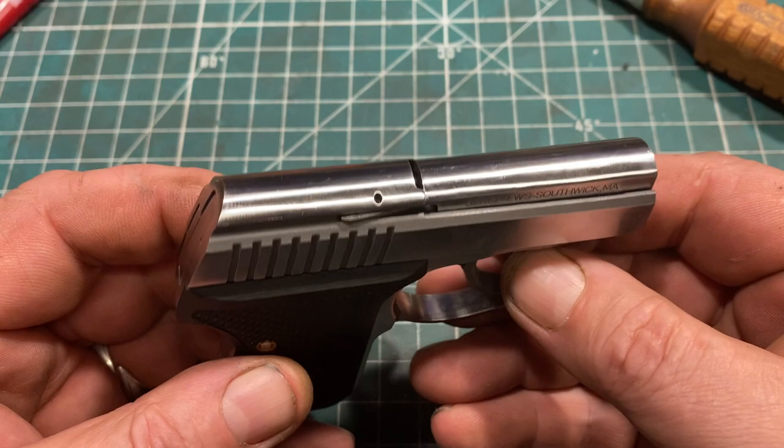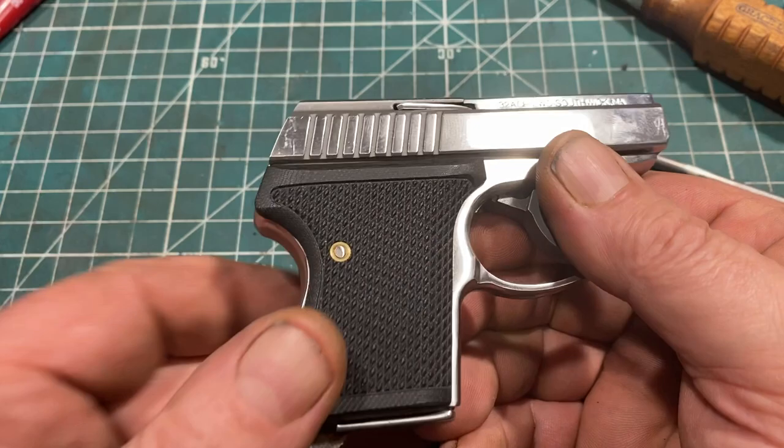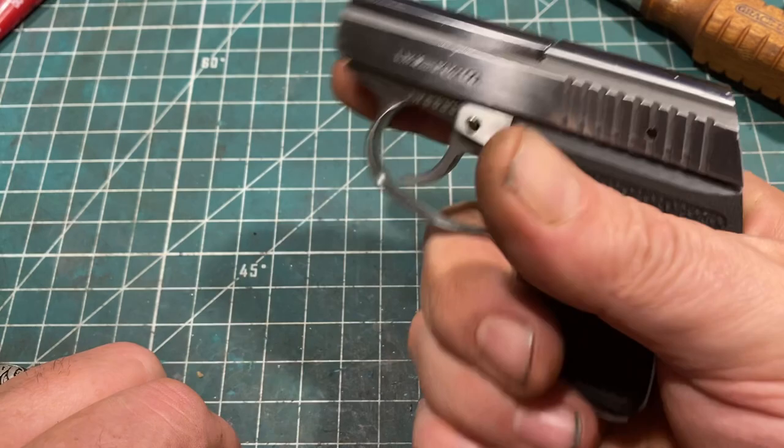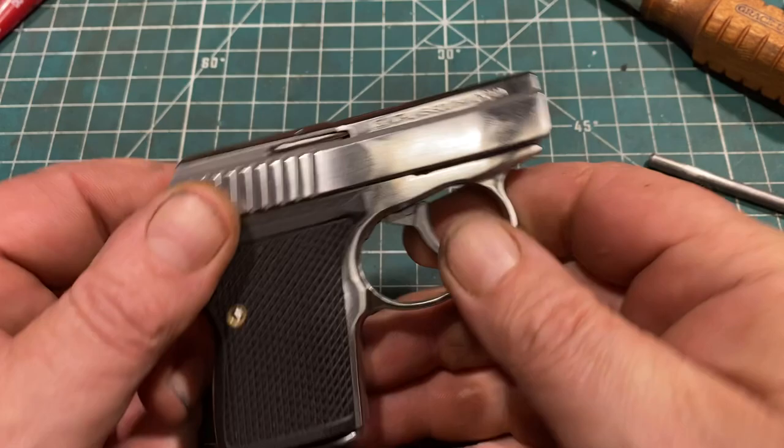The gun is, as you can see, quite well made. This is a modern example, apparently made last year from what I can tell. It has the new style — or possibly aftermarket — grips from Seacamp, which provide really good texture. It's very easy to hang on to the gun despite having a one-fingered grip. There is a magazine with a base pad available, and I can force both fingers onto it using that, but it doesn't work well so I won't show it in this video.